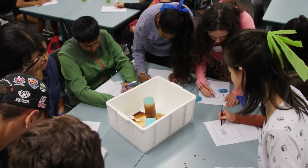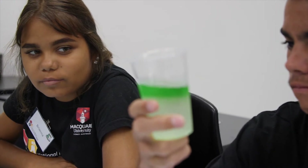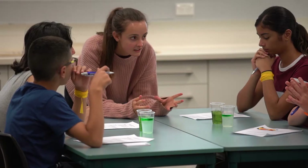We're going over ocean circulation and climate today, and to do that we're learning about how density influences water circulation and thus how it influences Earth's climate.